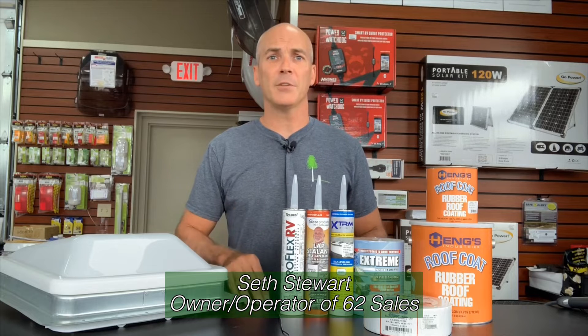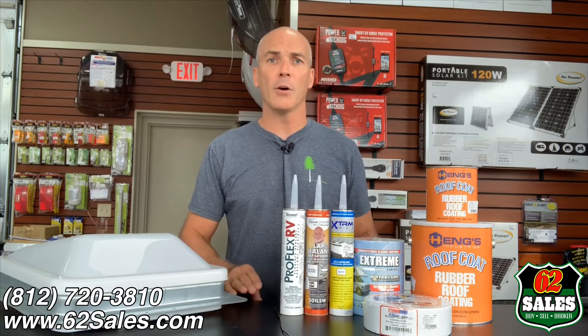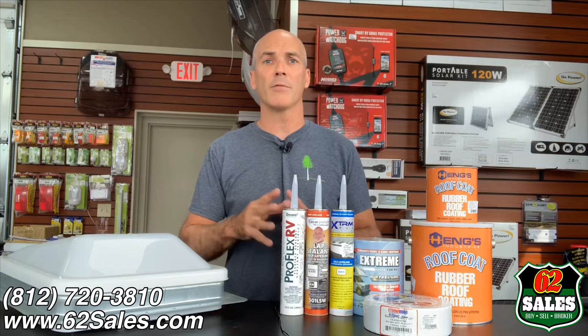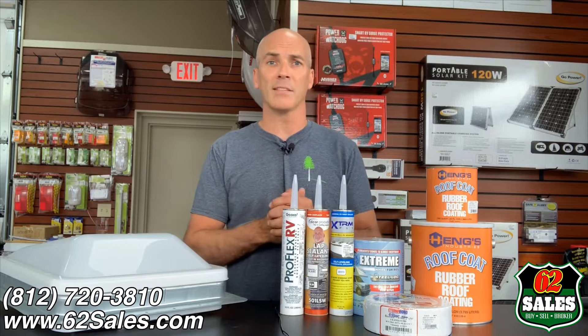Hello everybody, this is Seth Stewart coming to you from 62 Sales on Highway 62, just four miles east of the Charlestown State Park entrance. We are an authorized Gulfstream travel trailer dealer with a fully stocked RV parts and accessories showroom. We will not be undersold on 2020 Gulfstreams or RV parts and accessories. Our low overhead equals lower prices to our customers.